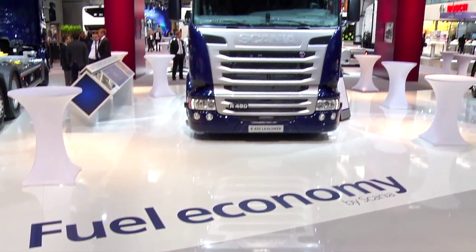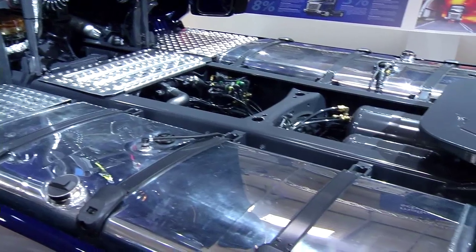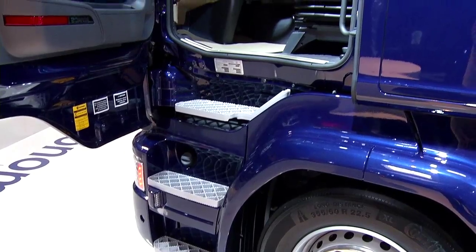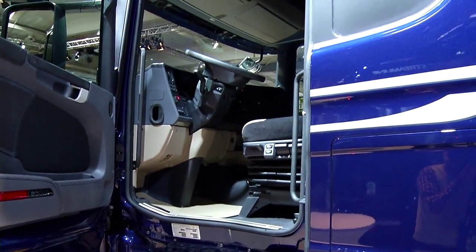The big product news that we have on the stand here today is on the truck side. It's the brand new Scania Streamline R450 Euro 6 with SCR technology only. I think that one is the third generation of Euro 6 we're coming out with, and in this industry that is really strong.